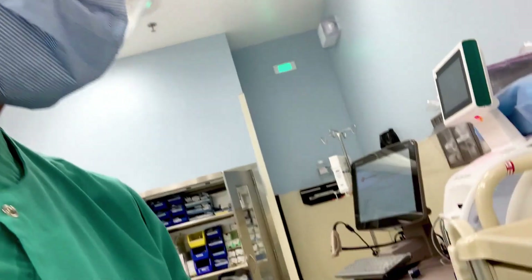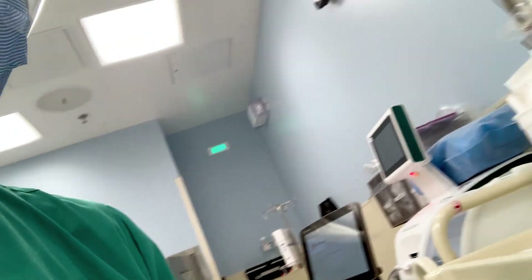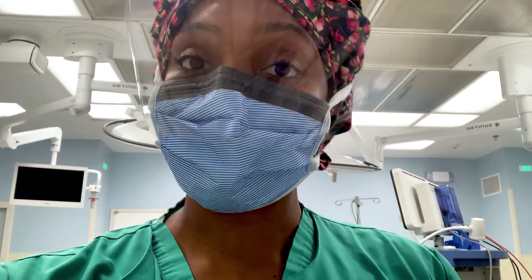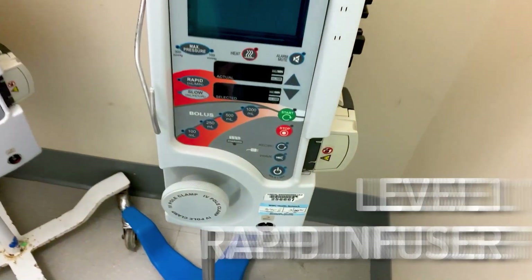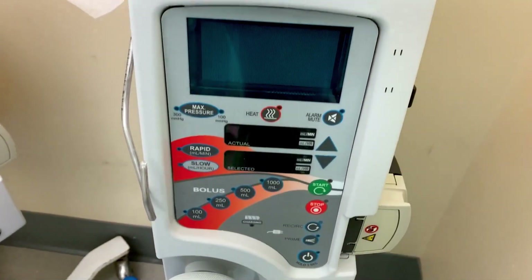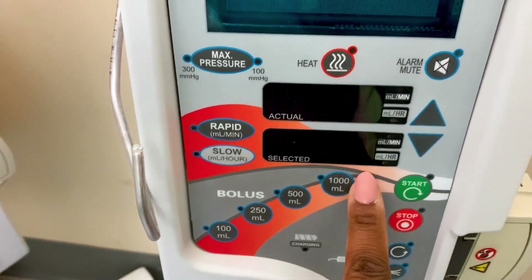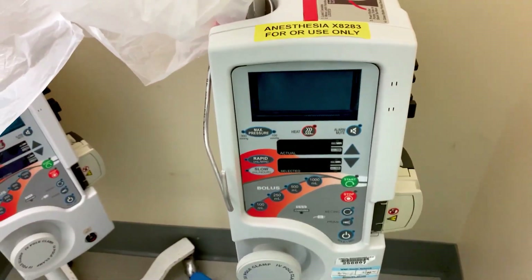Another thing we do often in traumas is intubations. These are the breathing tubes we use to intubate a patient. We use various devices to secure the airway and protect the lungs in patients with active bleeding, or injuries to the head or brain causing unconsciousness. This is a level one rapid infuser, something we use to give blood really quickly — we can give even a liter of fluid over a short period of time.